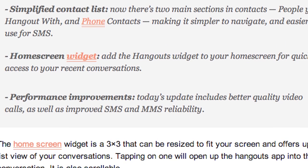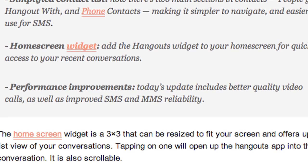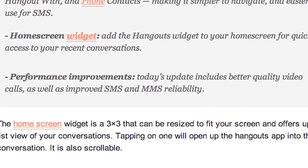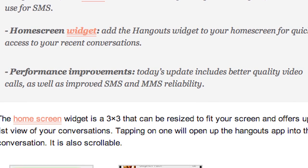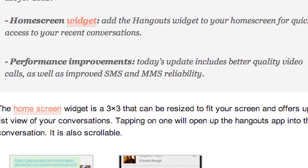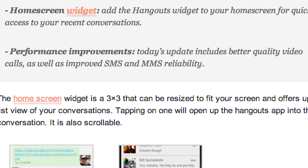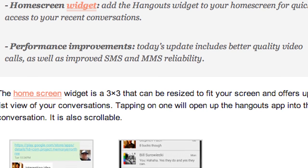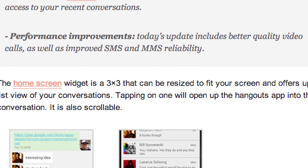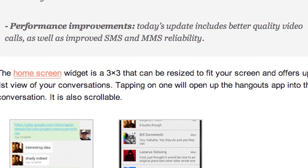They've also simplified the contact list — now there are two main sections: people you hang out with and phone contacts, making it simpler to navigate and easier to use for SMS. And then of course the home screen widget — I love widgets, though with this one I probably won't use it, but it's nice to have. And of course performance improvements, because anytime something gets updated it's always performance enhanced.